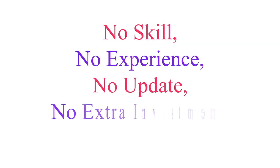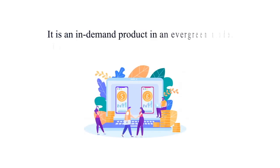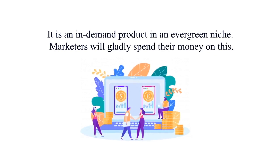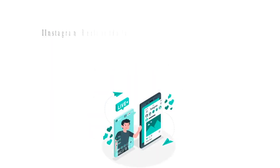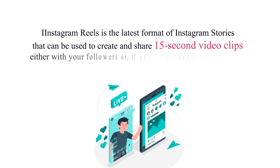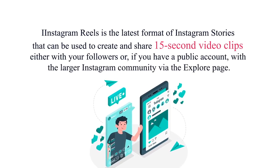No skill, no experience, no updates, no extra investment — super newbie friendly. It is an in-demand product in an evergreen niche and marketers will gladly spend their money on this. Instagram Reels is the latest format of Instagram Stories that can be used to create and share 15-second video clips either with your followers, or if you have a public account, with the larger Instagram community via the explore page.